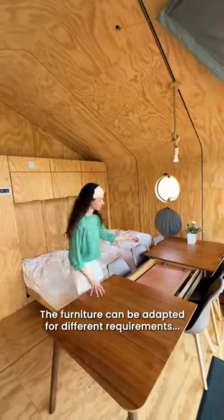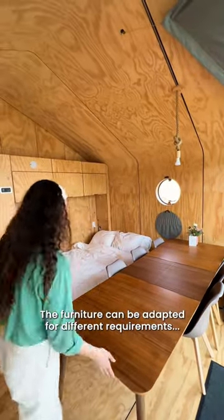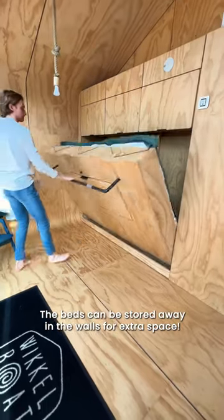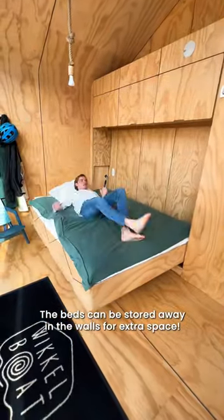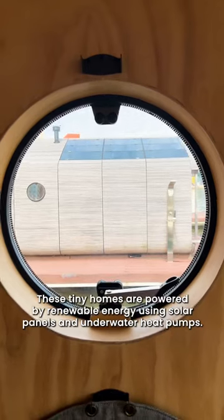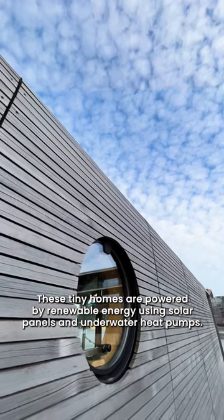The furniture can be adapted for different requirements. The beds can be stored away in the walls for extra space. These tiny homes are powered by renewable energy using solar panels and underwater heat pumps.